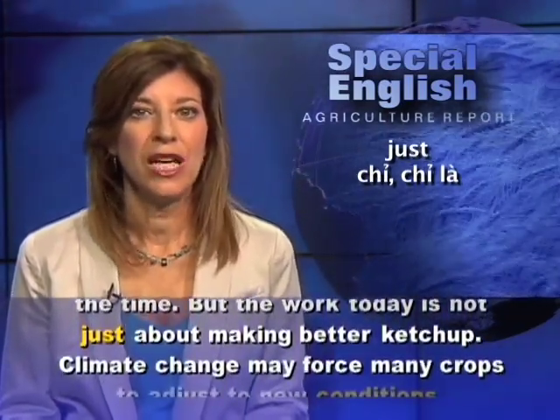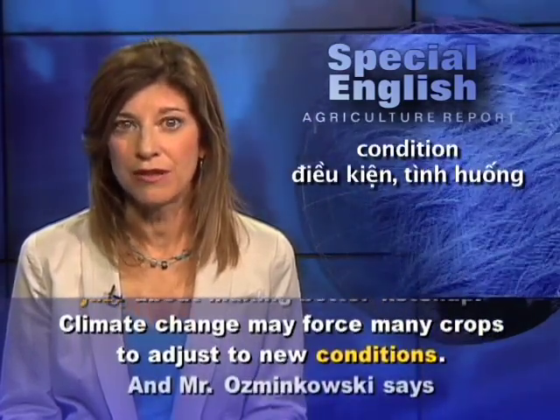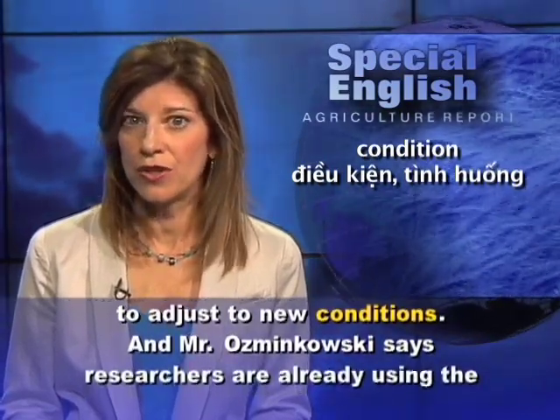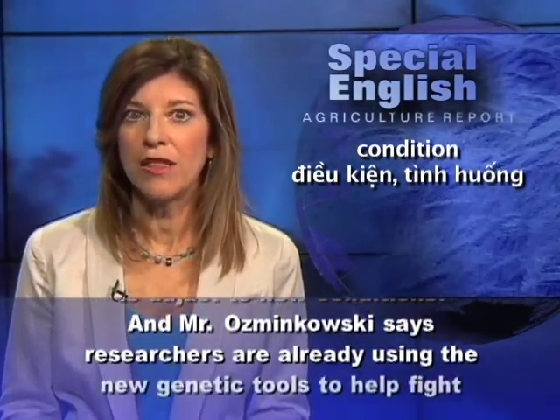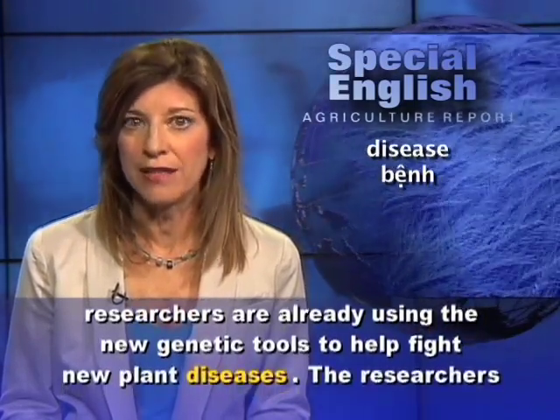But the work today is not just about making better ketchup. Climate change may force many crops to adjust to new conditions. And Mr. Osmankowski says researchers are already using the new genetic tools to help fight new plant diseases.